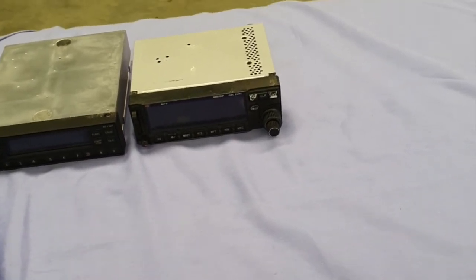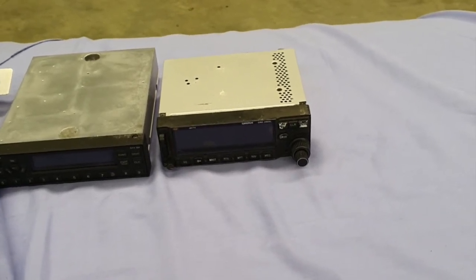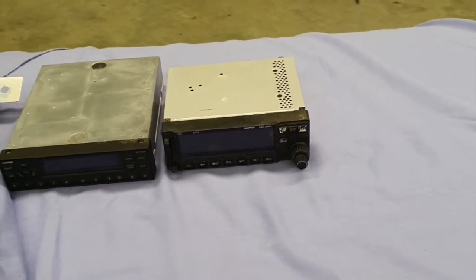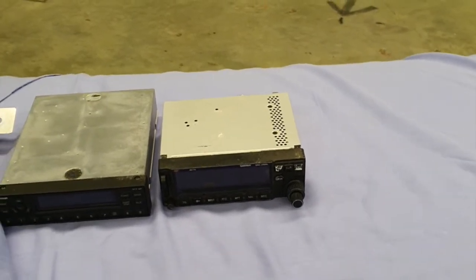We're going to replace that with a Garmin 200, which is a very nice little radio. It has stereo output and also the ability to interface Bluetooth, so your phone can connect to it and you can listen to music on it while you're flying.